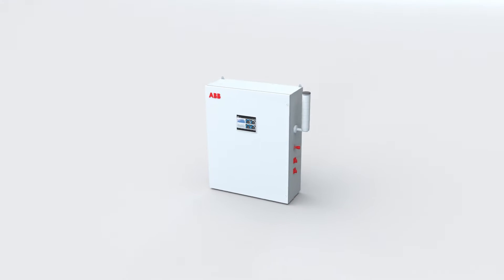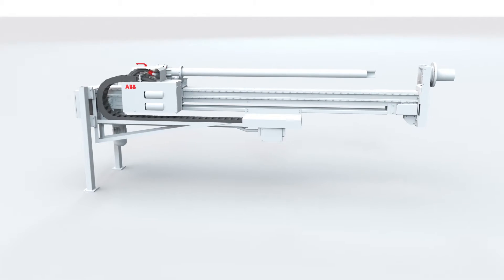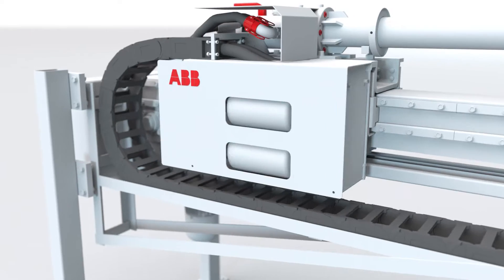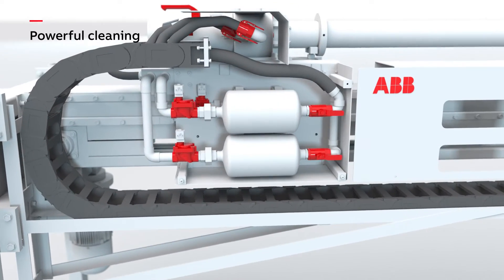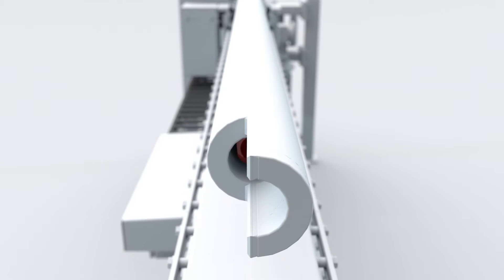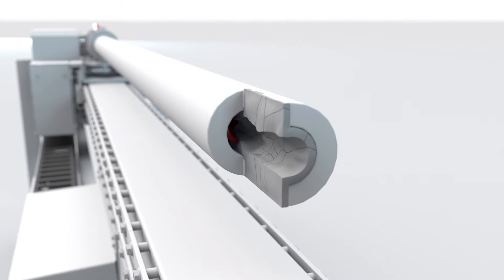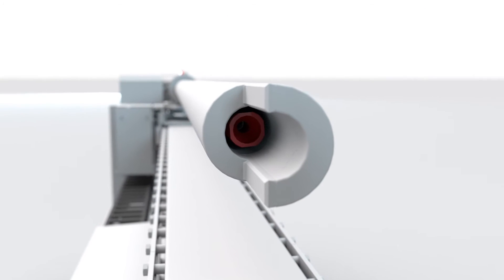The ABB ProKiln consists of a control unit, cooling unit, and a retraction unit. Two air blasters allow powerful cleaning of the probe tube. The new nozzle design avoids pressure losses by directing pressurised air in different streams to ensure the most effective cleaning of the probe tip.